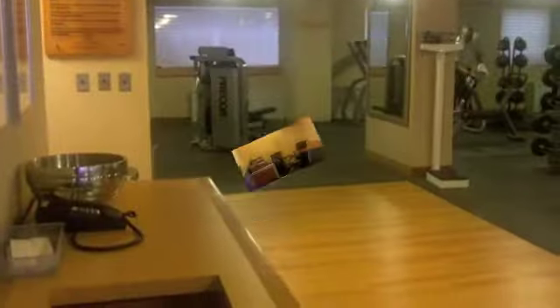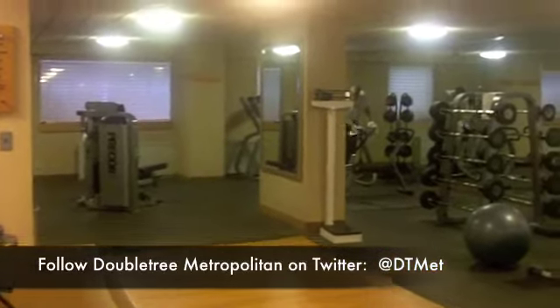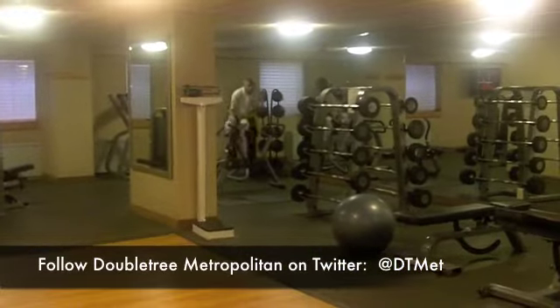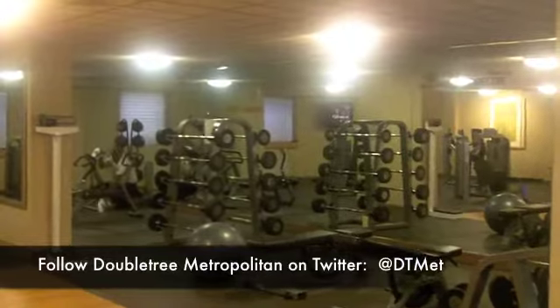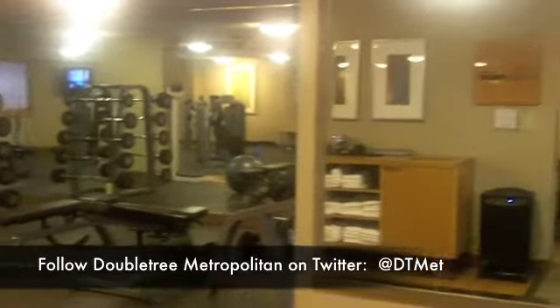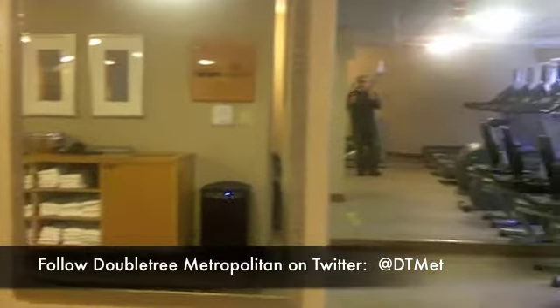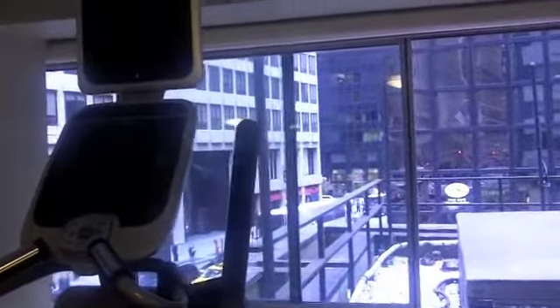This is the fitness center at the Doubletree Metropolitan in New York. You'll see here's somebody cleaning it up, keeping it in good shape. Doubletree features Precor — all their really amazing fitness equipment. So even when you're on a machine, you've got the hustle and bustle of Midtown Manhattan.